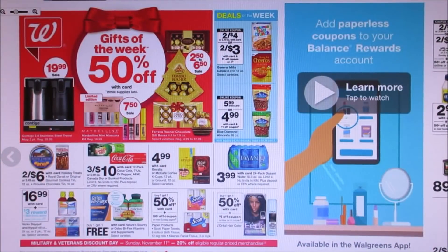Hello, everybody, and welcome back to my channel. Sorry for posting this late. There are days where I just don't feel like doing anything, so I'm just kind of being a bump on a log. But I'm here to share with you guys the Walgreens ad preview for Sunday, November 11th through Saturday, November 17th.